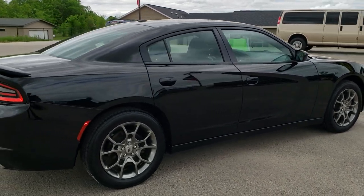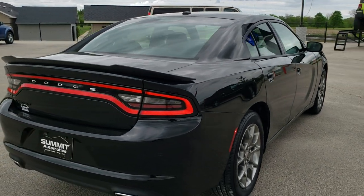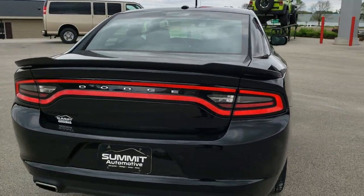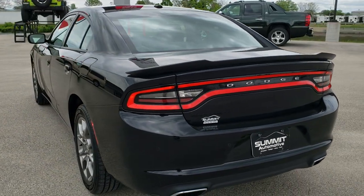This car has been fully safetyed and inspected by our service shop, has a fresh oil and filter change. All the fluids have been checked and topped off and this Charger is 100% ready to go.